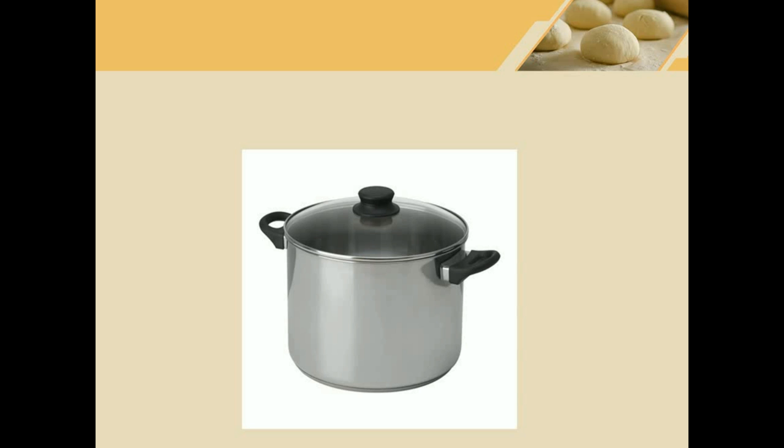Pot. This is a pot. It is bigger than a pan because it is deeper to hold water. You can put water in here and boil it, or you could also simmer things in a pot.